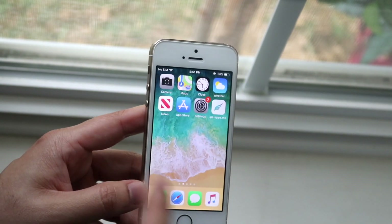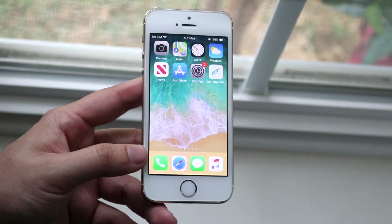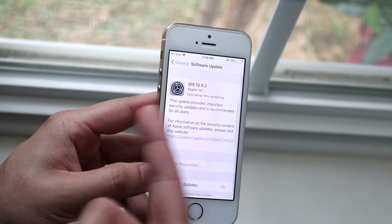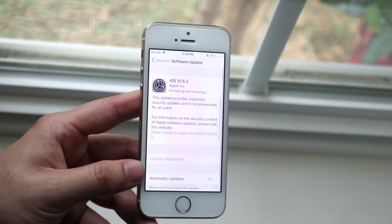This update is the exact same thing as iOS 14.4.2 — what that update brought. It basically brought a security fix. If we go back into that page, you can see this update previously brought a security fix, and that's really all this update is.